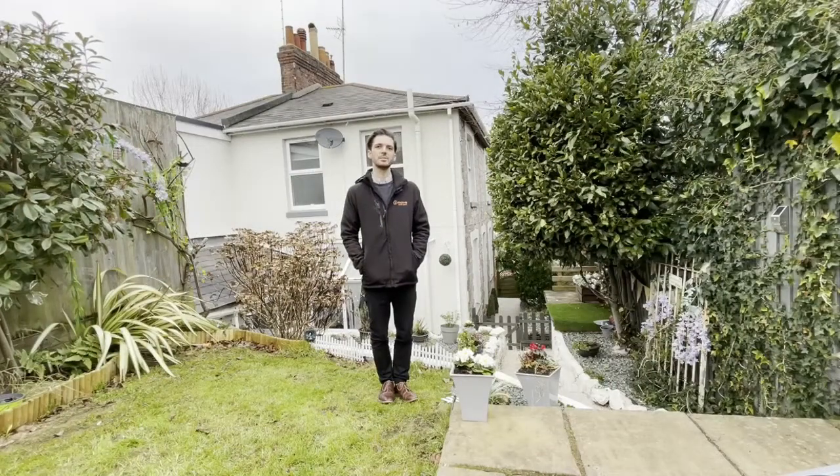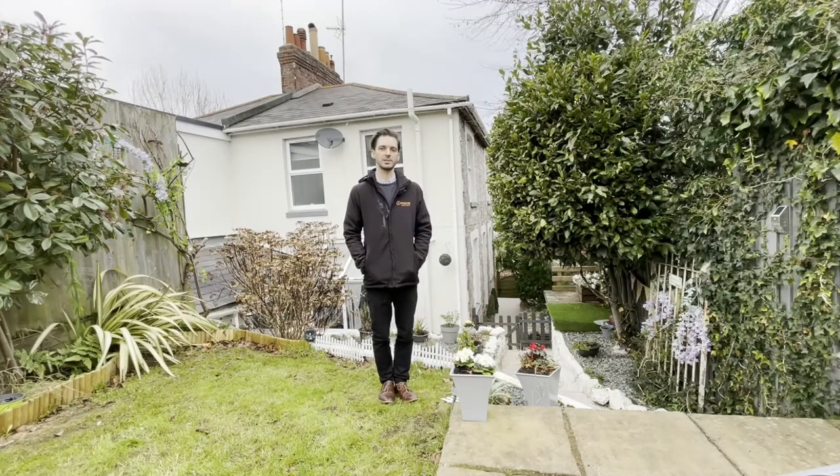Hi, I'm John from iMove Estate Agents. I'm here today to show you this lovely house situated just a short walk away from Torquay Town Centre. Inside, the property is immaculately presented. Downstairs you have a large dining room leading through to the kitchen. There's a separate lounge. Upstairs are two double bedrooms and a family bathroom. Let's take a look inside.